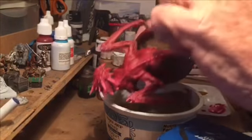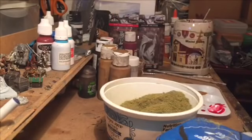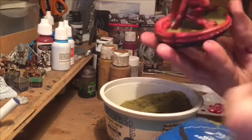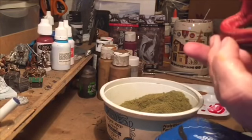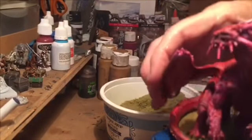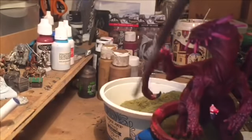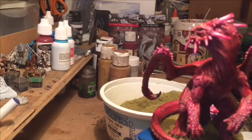You really do want to make sure the figure is sort of dry before you do this, because the static grass is going to want to stick to everything. You can sort of see that the dragon has grass in the middle now. When the paint dries, I'll take a soft brush to it and sort of brush off areas where the static grass has decided it wants to stick to the figure. That's just static — it's not uncommon.